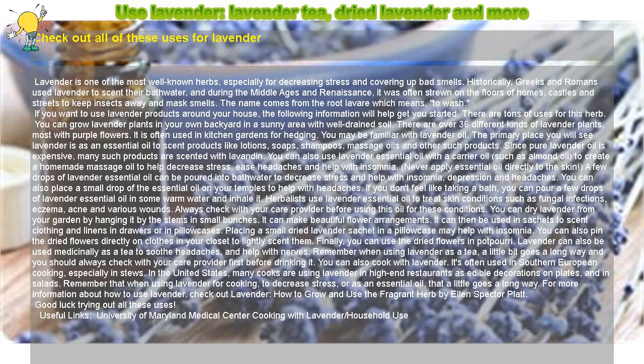The primary place you will see lavender is as an essential oil to scent products like lotions, soaps, shampoos, massage oils, and other such products. Since pure lavender oil is expensive, many such products are scented with lavandine. You can also use lavender essential oil with a carrier oil, such as almond oil, to create a homemade massage oil to help decrease stress, ease headaches, and help with insomnia.